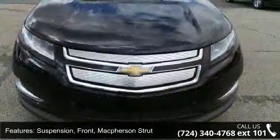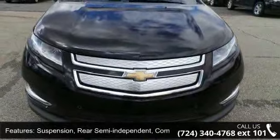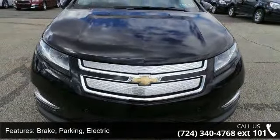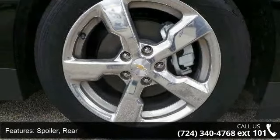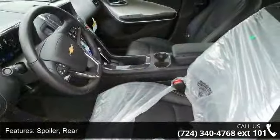Brake parking: electric. Spoiler rear. Headlamps: bifunctional halogen projector with automatic exterior lamp control. Tail lamps: LED illumination and glass, solar absorbing.